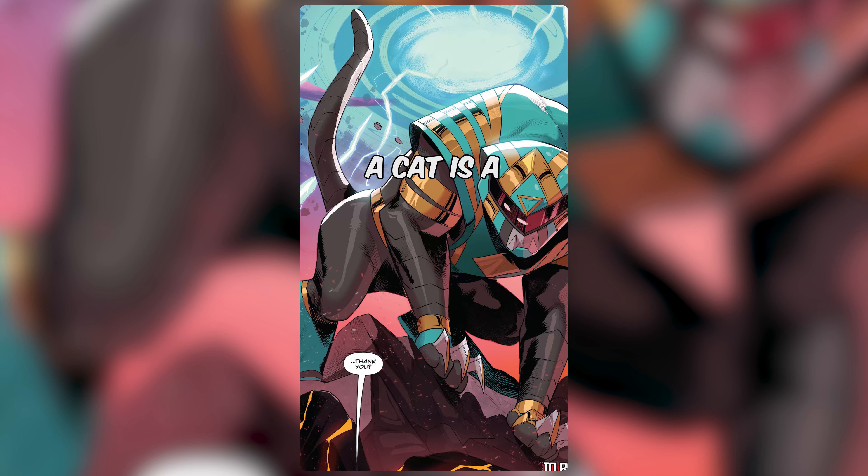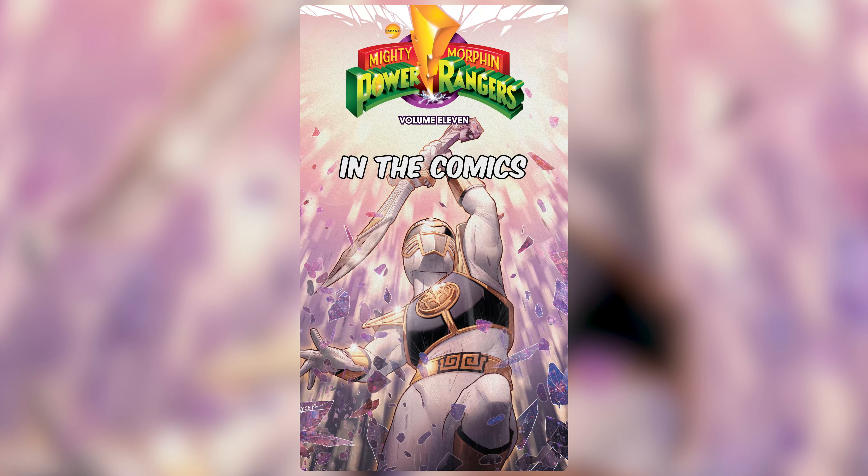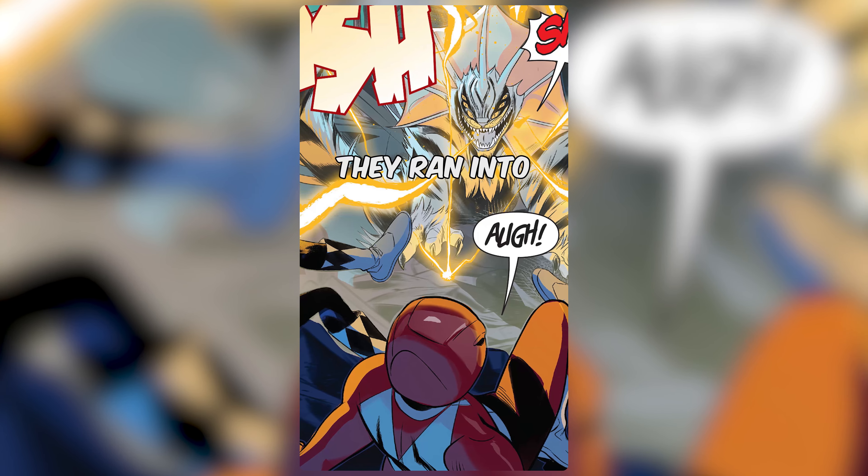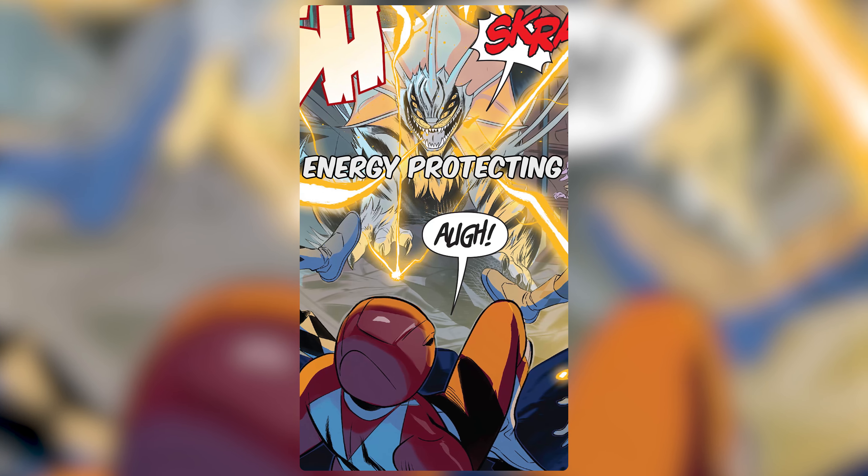Here are the top 8 things you should know about Power Rangers. A cat is a Power Ranger? In the comics, when Jason, Trini, and Zack jetted off into space to eventually become — spoilers — the Omega Rangers, they ran into a cat-like alien imbued with morphing grid energy protecting a child.